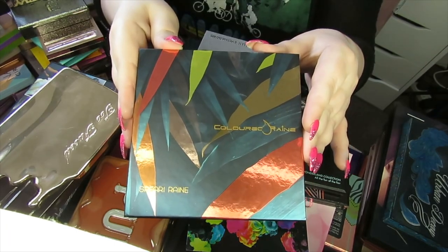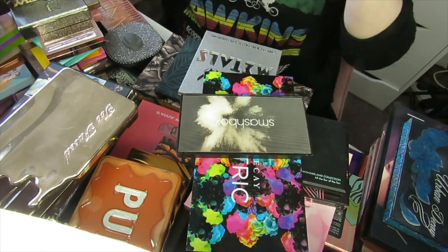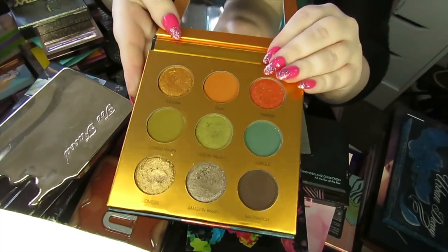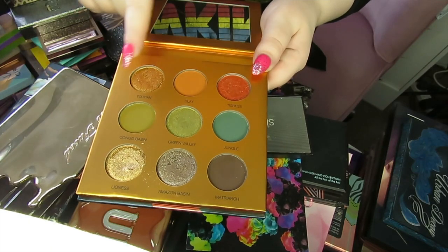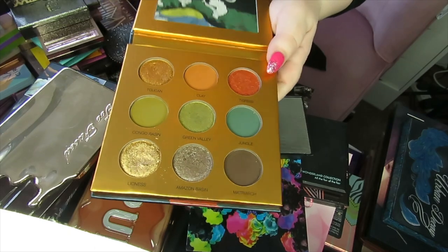Next we have the Coloured Rain Safari palette. This is an oldie but a goodie. I really love the colours in this — people say it looks like the Yucca palette from Natasha Denona and I'd definitely agree. It's got some really beautiful greens, murky oranges, and golds, and I love the looks that come out of this palette, so I'm going to be keeping this.